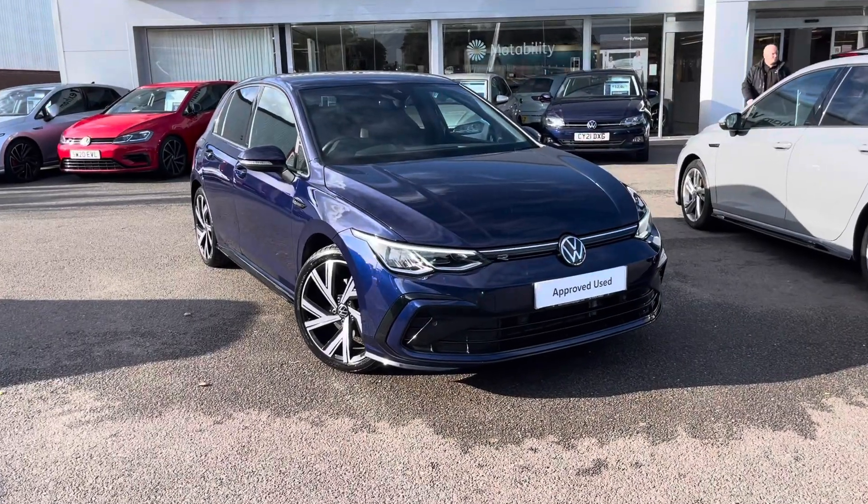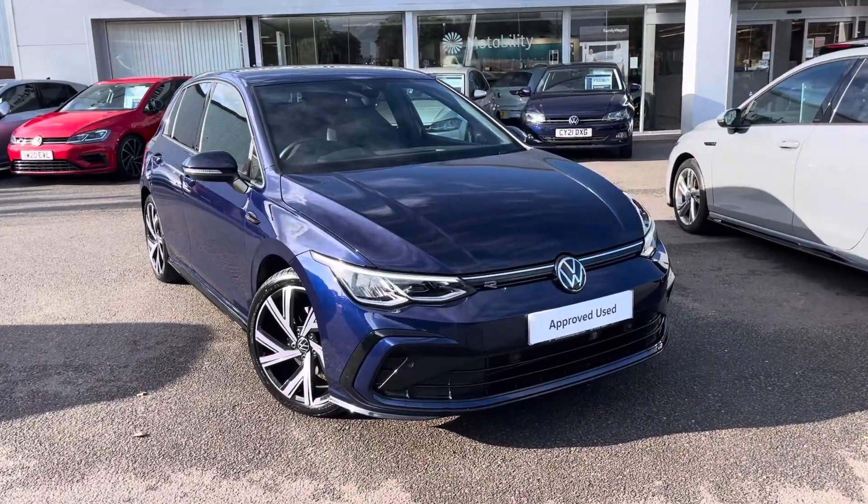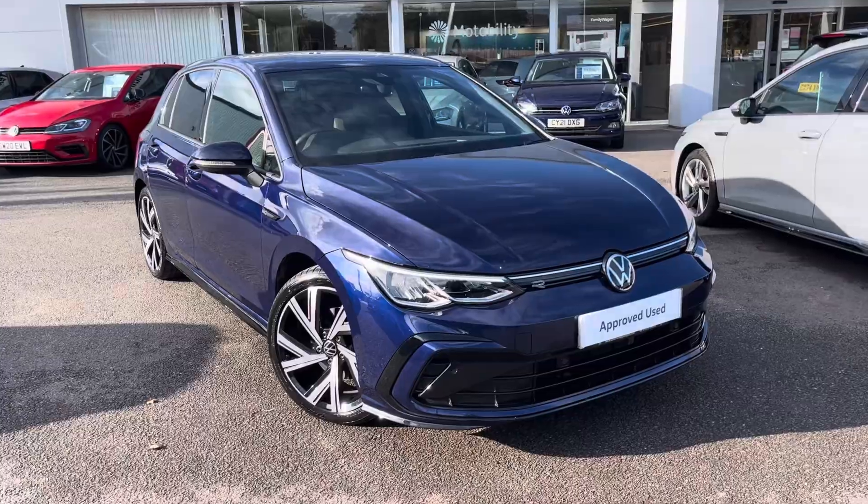Hello, my name is Conor from Wrexham Volkswagen, and today I'll be showing you around this approved used Volkswagen Golf R-Line.